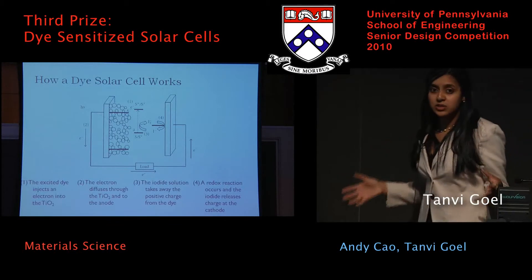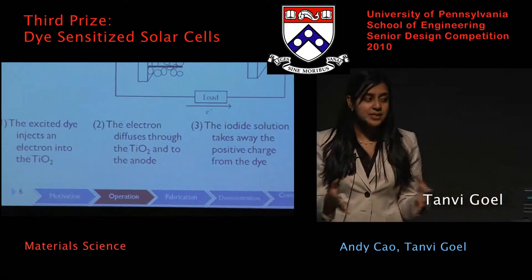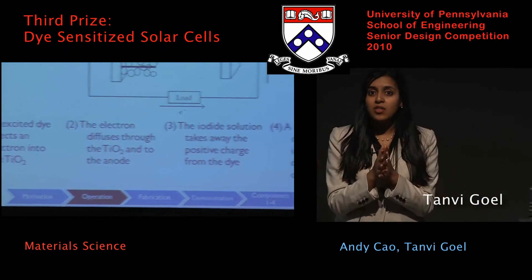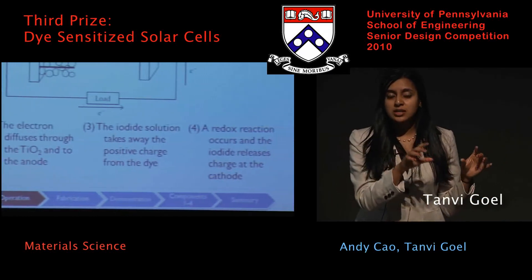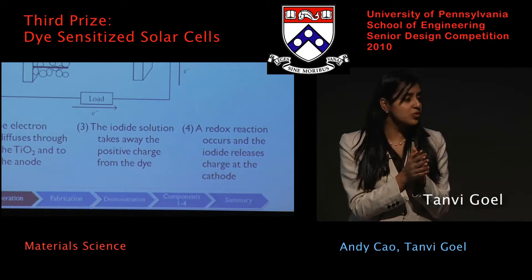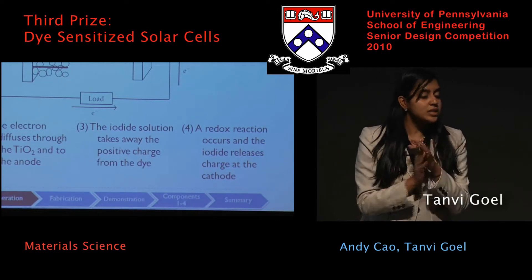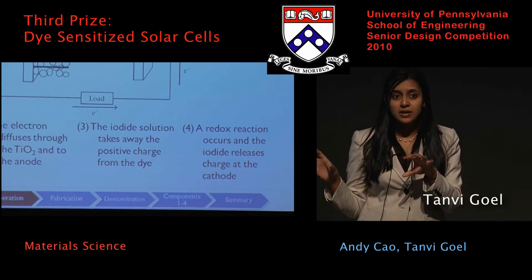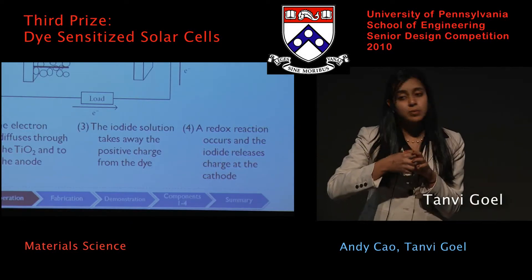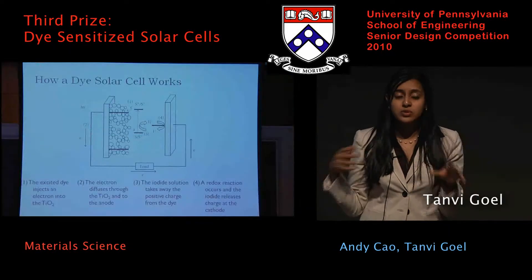How exactly does a dye solar cell function? Photons of light hit the dye, the electron is excited within the dye, which then gets transferred to the TiO2 conduction band, which moves to the anode. Once the electron finally leaves the dye, it leaves behind a positive charge, which the iodide capitalizes on and actually transfers to the cathode using a redox reaction.